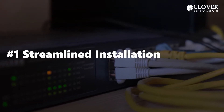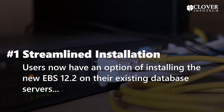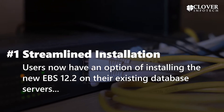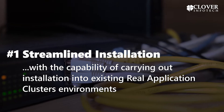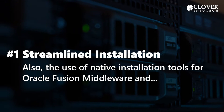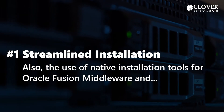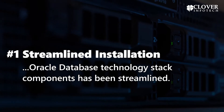1. Streamlined Installation. Users now have an option of installing the new EBS 12.2 on their existing database servers, with the capability of carrying out installation into existing real application clusters environments. Also, the use of native installation tools for Oracle Fusion Middleware and Oracle Database Technology Stack Components has been streamlined.